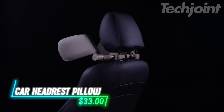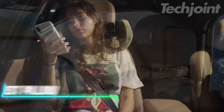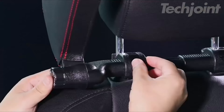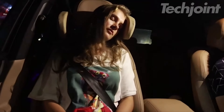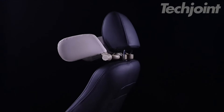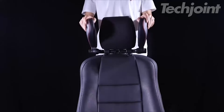This headrest pillow easily attaches to car seats with metal rods, providing neck and head support for both kids and adults. It rotates for different heights, making it comfortable for everyone in the car. The memory foam offers a soft resting spot, and it's simple to clean. Installation takes just a few minutes, and it can be folded up when not in use, saving space.